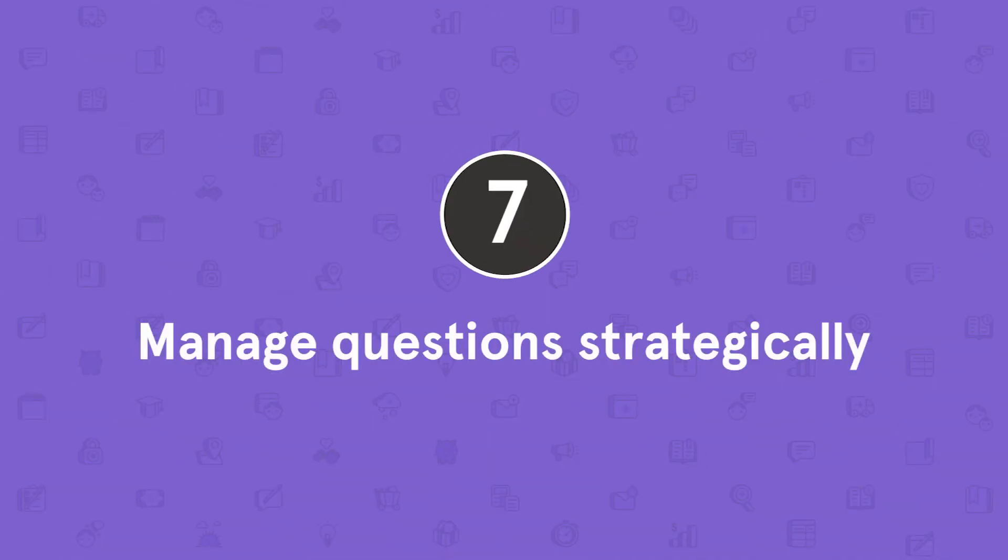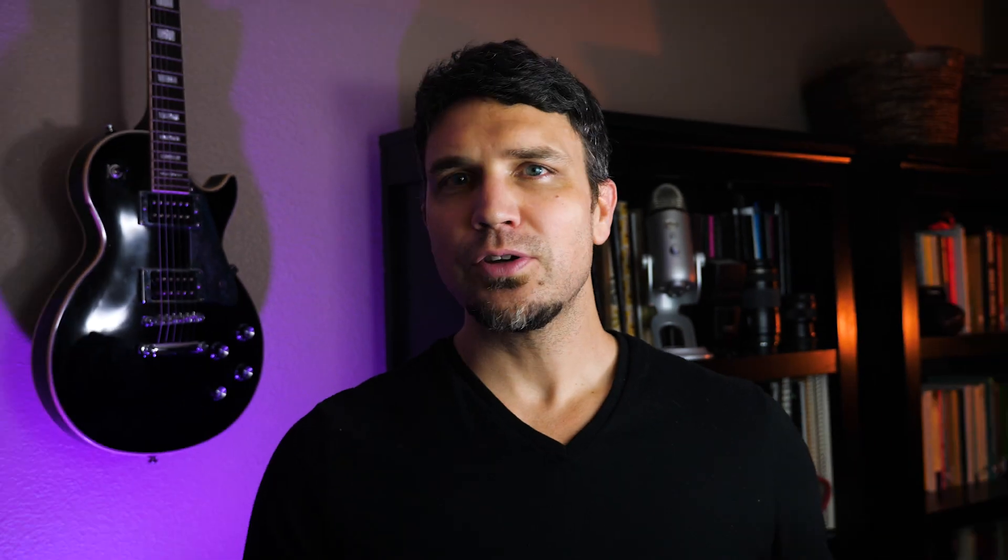Tip number seven: manage questions strategically. Saving questions for the end of the webinar might seem like conventional wisdom, but it's actually not great advice if you're trying to keep people engaged. Allowing and answering questions throughout your webinar can be challenging, but if you approach it the right way, it can be much more effective for keeping people's attention. To make the most of this tip, use three strategies. First, anticipate questions ahead of time. As you go through your outline or script, put yourself in your attendees' shoes and determine what questions they might have. Write the answers to have on hand — this way you can allow for questions without breaking the flow of the presentation.